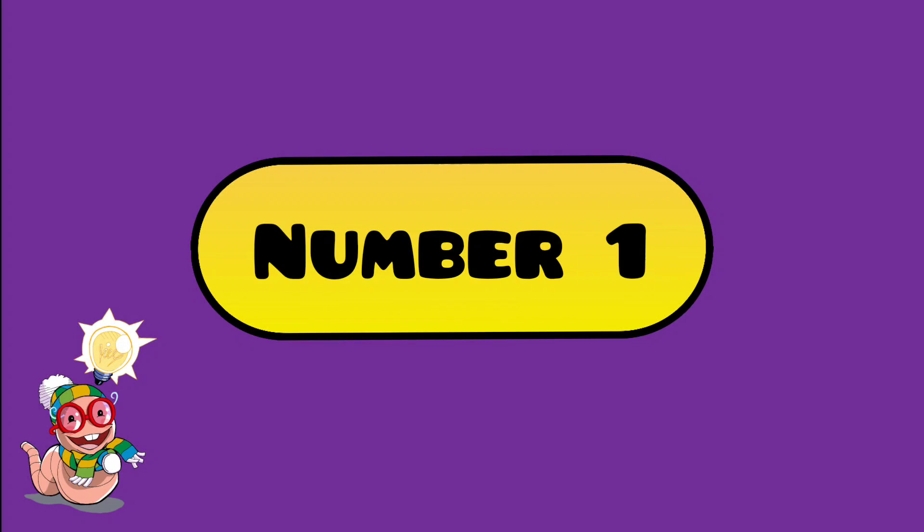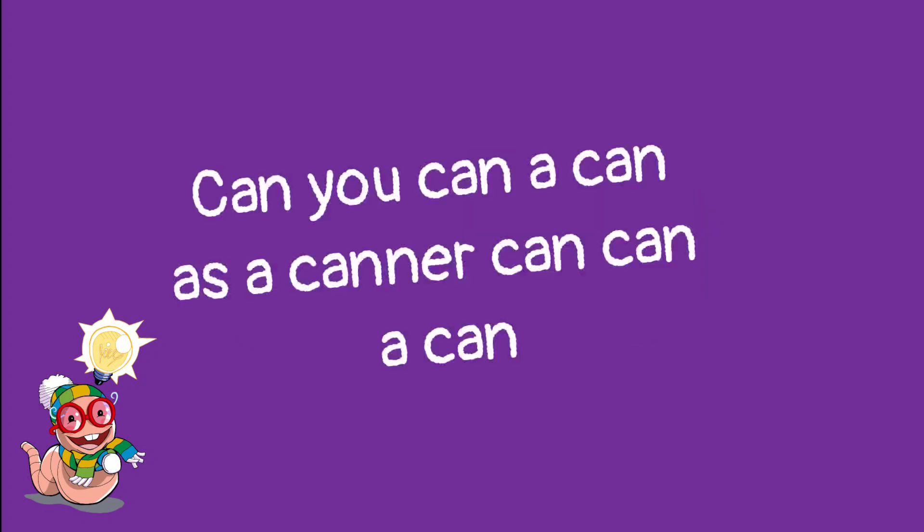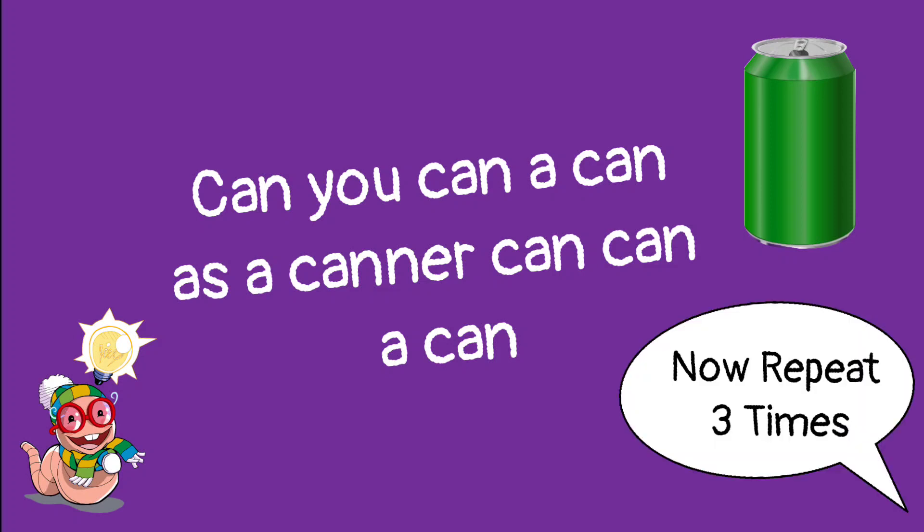Number 1. Can you can a can as a can a can can a can? Now repeat 3 times.